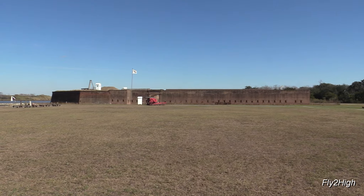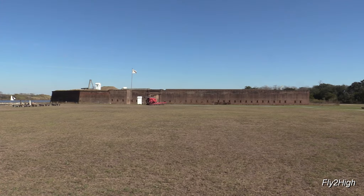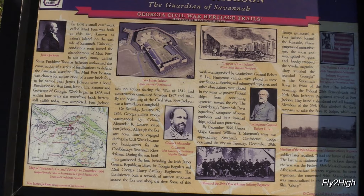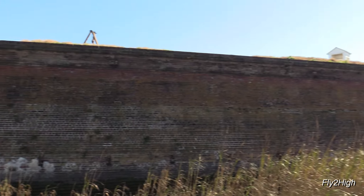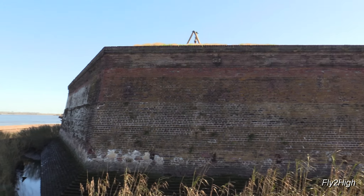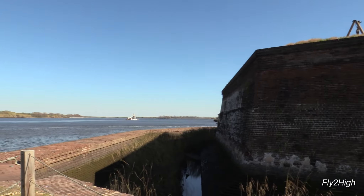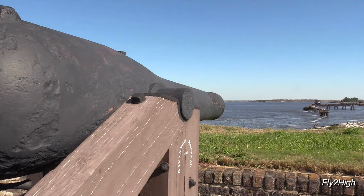There have been fortifications on this site since the American Revolutionary War in 1776, but it wasn't until 1808 that a more substantial masonry fort was built atop the earlier earthen one as part of the brand new United States Coastal Defenses, and given the name Fort James Jackson. It's three miles east of downtown Savannah on the south bank of the river, and its primary purpose was to protect the port of Savannah.